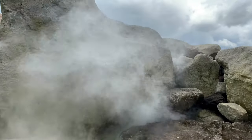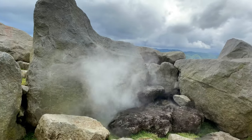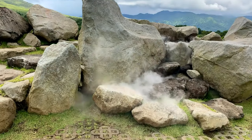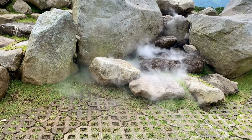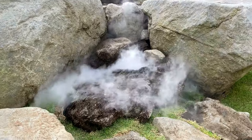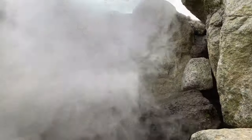One of the cool things about this platform that they built up here is that they have these areas where steam comes out of the rocks. I don't think these are necessarily natural steam vents, but they probably take the heat from the volcano and pump it into these areas to warm up pools of water.